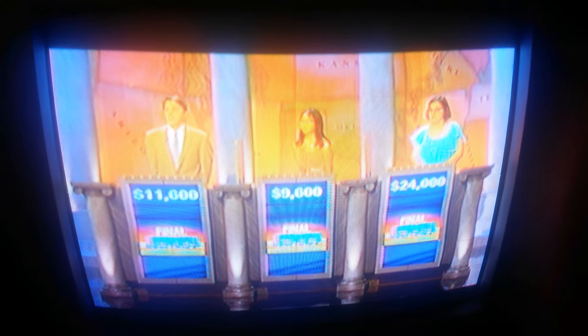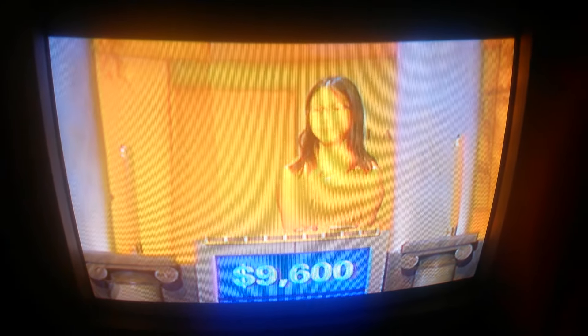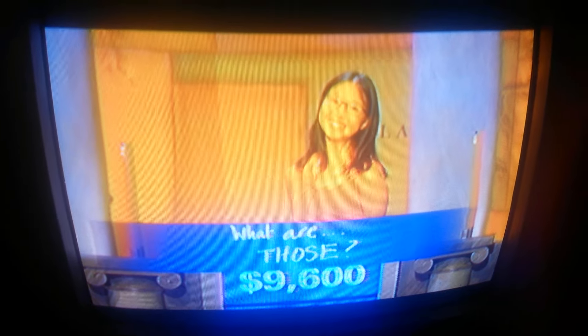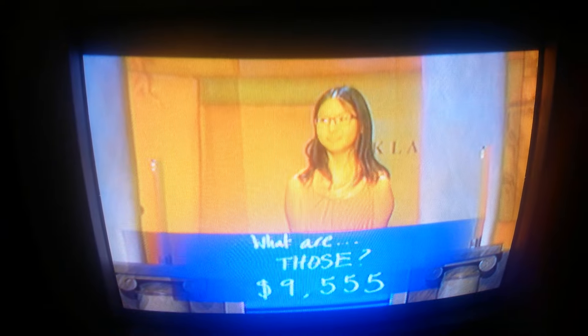All right, we go to the middle first, and we start with you, Sabrina. You were in third place with $9,600, and what did you write down? What are those? Not going to work. What'll it cost you? $95.55. That drops you down to $45.